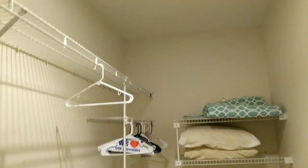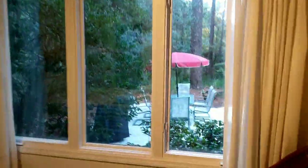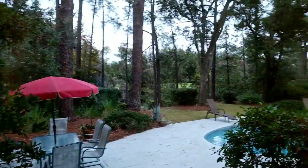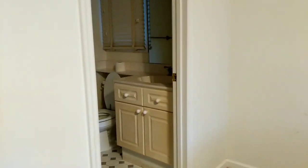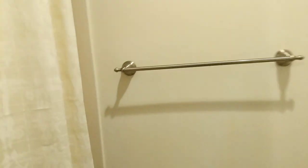Coming over on this side of the house, you have a bedroom with a nice big closet. Good size bedroom that looks out to the back. And then a smaller bath — this is definitely a small bath in here — with a tub-shower combo. Nothing real fancy in this room.